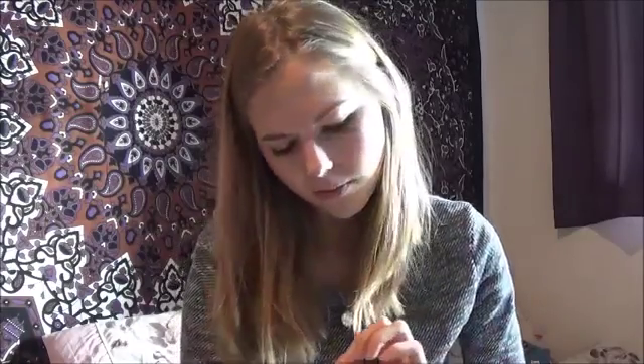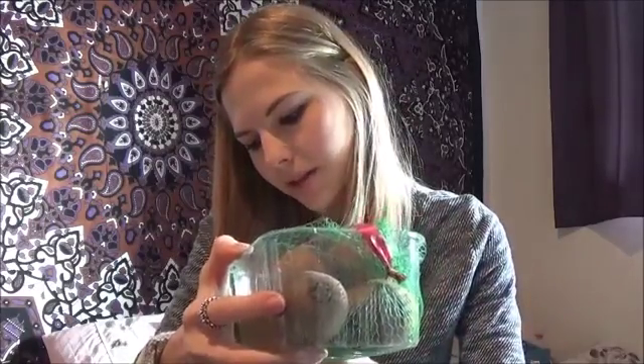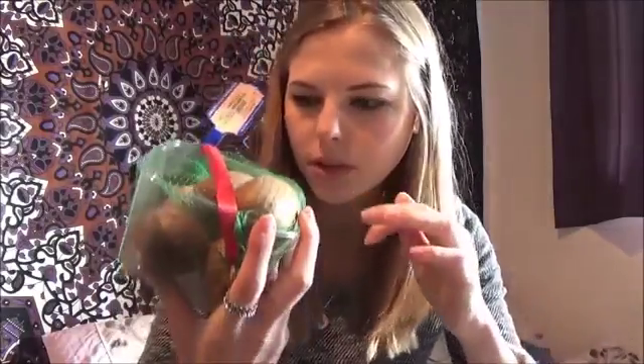I got grapes — £1.50 — and they look really sweet and succulent. I love grapes. And I also got kiwis — I haven't had kiwis in months and months. Sweet and refreshing kiwis. Just a punnet of kiwis and these were 75p for six kiwis. Not bad really!